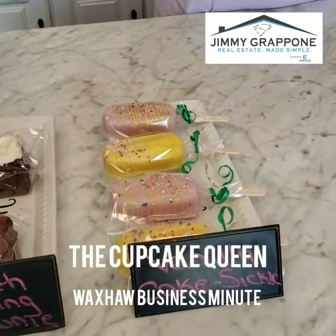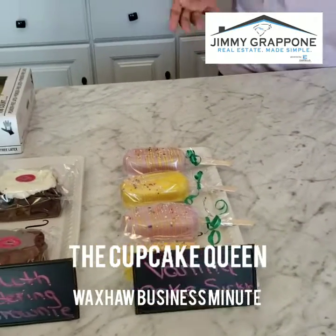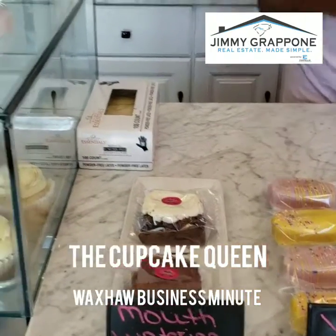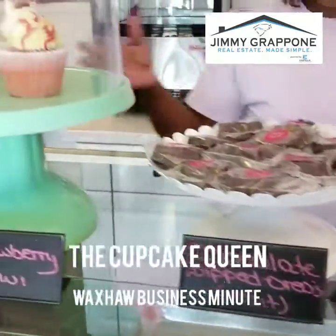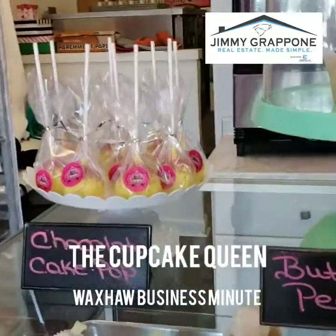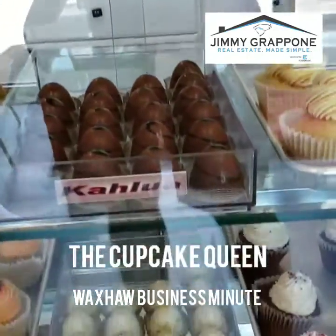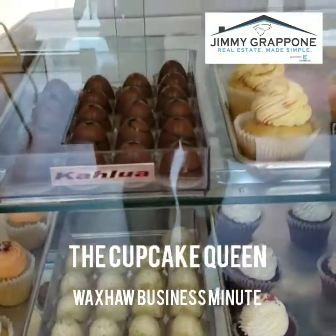We have these cute little cake sickles that put you in the mind of the Magnum ice cream bar — they are actually cake coated in chocolate. We usually have a different variety of brownies, and today we have chocolate covered Oreos, cake pops, and the new addition to our menu: truffles. Today is actually the first day we've put them out on the counter and they've been selling really well.